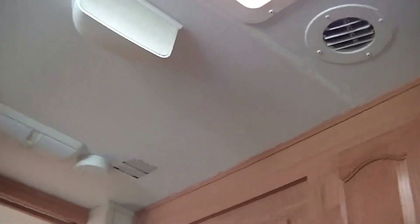A Dometic two-way refrigerator freezer — enough room for a week's worth of food. You have a built-in sound system, a subwoofer next to the ceiling fan. Ducted air conditioning to keep you cool when it's hot.